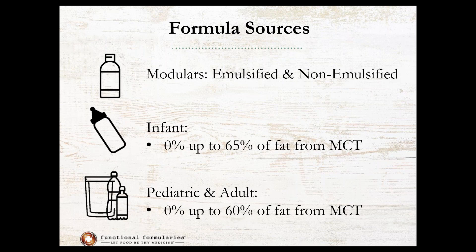I want to mention the formula sources of MCT as well because some of the case studies and research articles Lauren's going to discuss are based on formulas with MCT included. In the formula market, you can find modular MCTs, both non-emulsified — a pure MCT — or emulsified, which has a stabilizer added and generally various water amounts for dilution, but because of that emulsifier it stays in solution a bit better. In the infant formula market, you can find formulas that don't contain any MCT all the way up to about 65 percent of their fat from MCT for some specialized products, and that's similar for the pediatric and adult formula world.